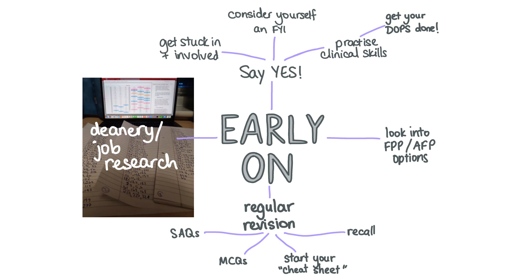Use online platforms like Twitter, Student Room, or LinkedIn to speak with other applicants or current doctors in the deanery that you're interested in.